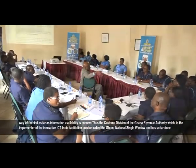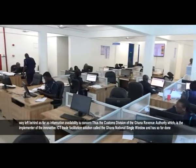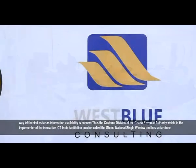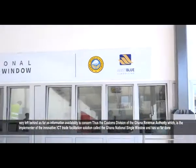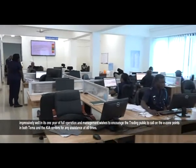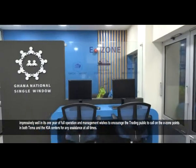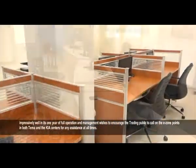The Customs Division of the Ghana Revenue Authority, which is the implementer of the innovative ICT trade facilitation solution called the Ghana National Single Window, has done impressively well in its one year of full operation and management, and wishes to encourage the trading public to call on the E-Zone points in both Tema and the KIA centers for any assistance at all times.